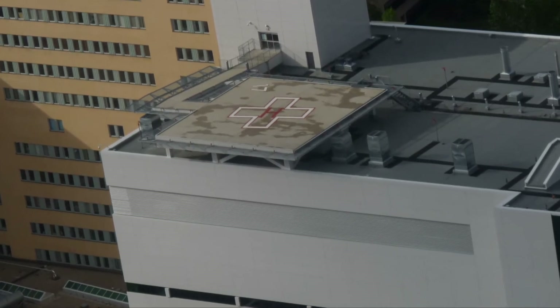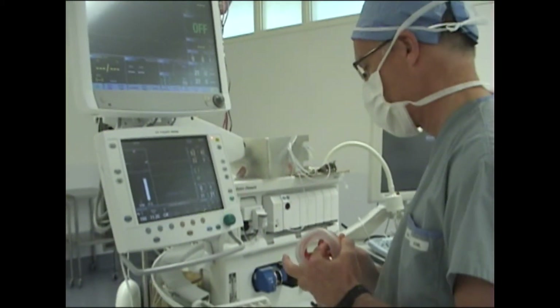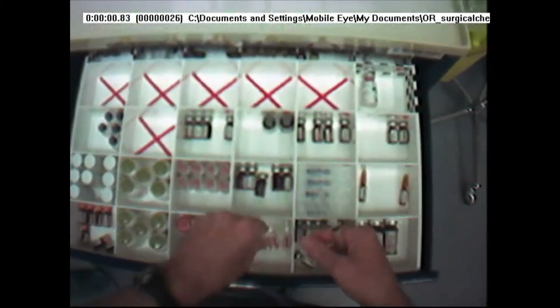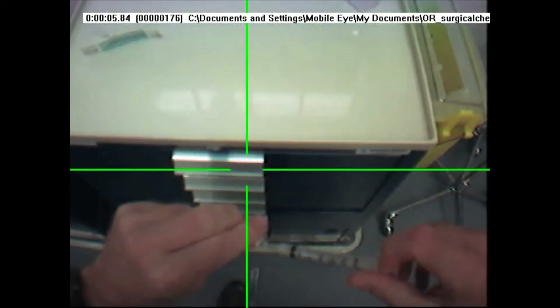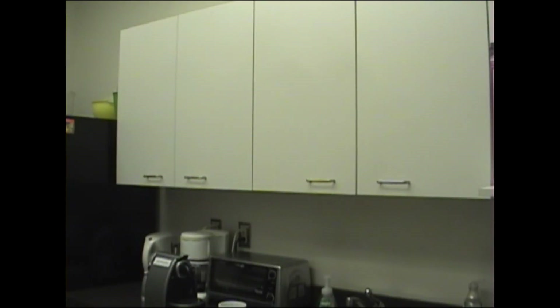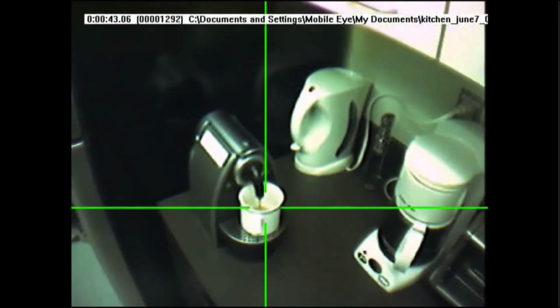Once the patient has landed, an anesthetist is shown carrying out a check of the anesthetic machine and preparing an anesthetic medication. After leaving the operating room, the anesthetist has a cup of coffee. We see that eye tracking can also be applied to everyday tasks, too. Thank you.